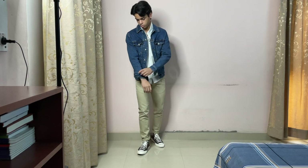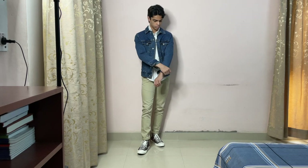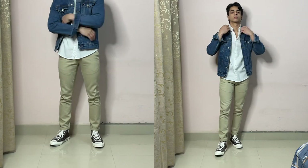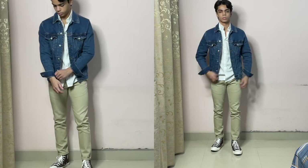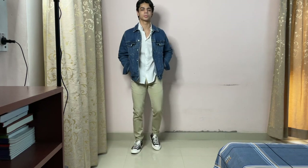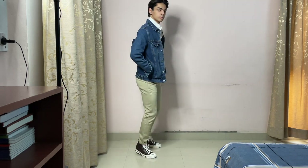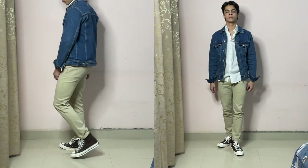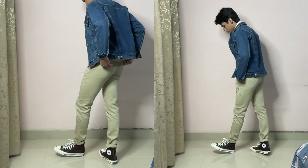Look number four is a bit uncommon for Converse — a little bit of a dressed-up look. We have the same cream chinos from the first look, then I'm adding a white shirt and a blue denim jacket to create a more laid-back look that is still a bit more dressed up than you usually expect from a Converse outfit. This is a look you can easily wear to a casual party or a night out and look great.